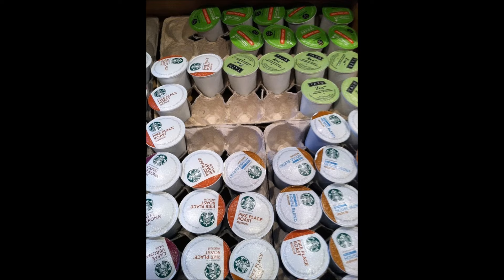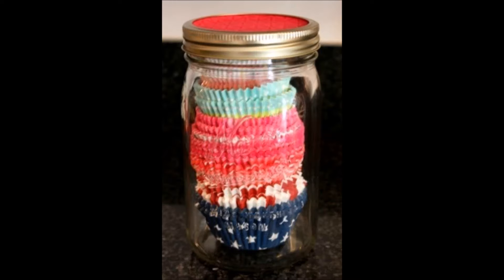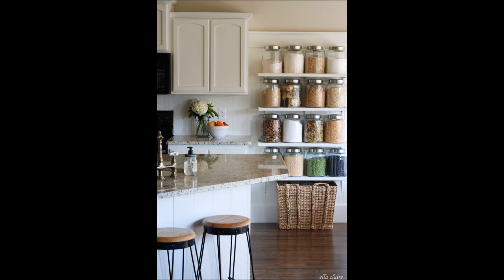Thirteen: keep your cutlery cup drawer in check with egg cartons. Fourteen: stack your muffin cup baking liners by color in a jar.